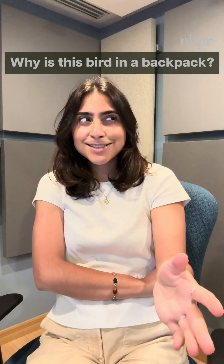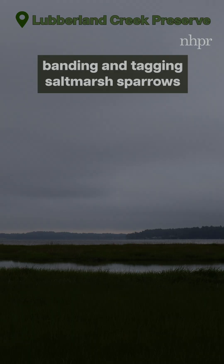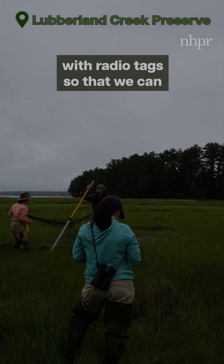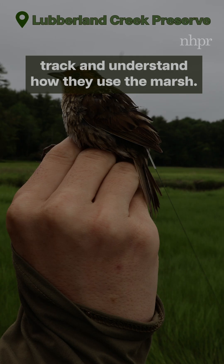School's out for summer. Why is this bird in a backpack? Let's ask Talia Curis, a PhD student from the University of New Hampshire. We are out at Leverland Creek Preserve today, banding and tagging salt marsh sparrows with radio tags so that we can track and understand how they use the marsh.